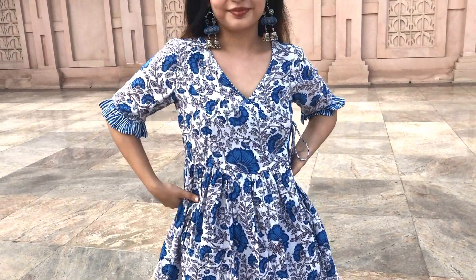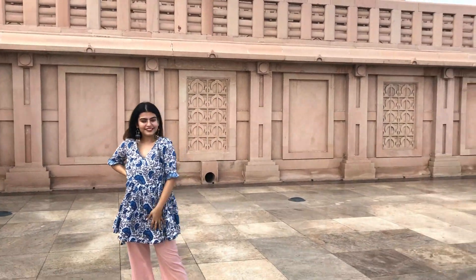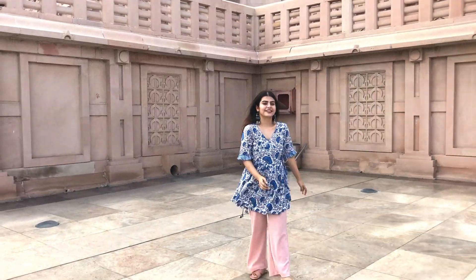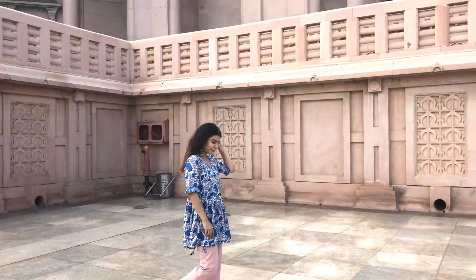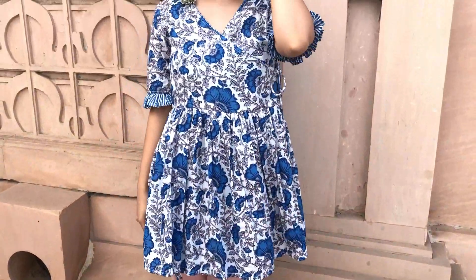For the last look, I went for this really pretty Anarkha kurti, again from the Boho Girls Collection. I had a similar kurti in pink and I really liked it, so I got it in a different color as well. I love the whole style of Anarkha kurtis — it looks very dressed up and elegant and is very comfortable at the same time. For the bottoms, I'm wearing pastel pink pants from Shein.